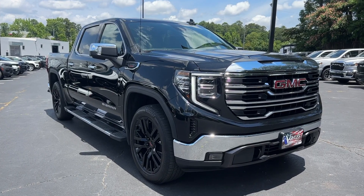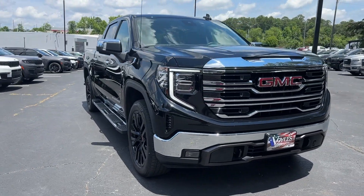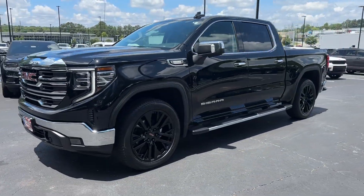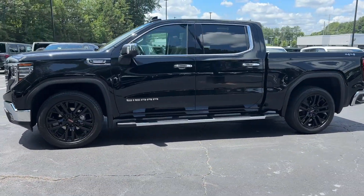This could be the car for you — the 2023 GMC Sierra. With less than 15,000 miles on the odometer, this vehicle provides excellent value.